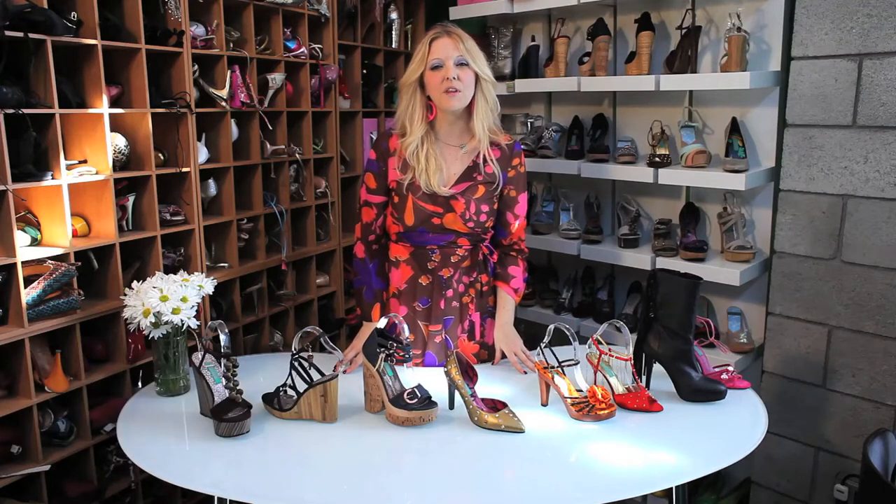Hi, I'm Rebecca Mink from Mink Shoes and I'm here to show you the hottest high heel designs and high heel designers. First, I would like to say that I think the hottest thing in shoe design is to have an eco-friendly option for people.